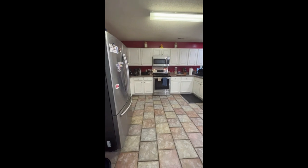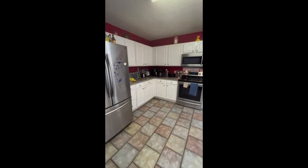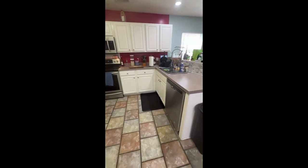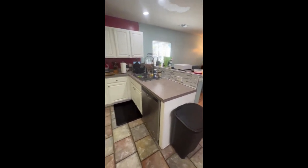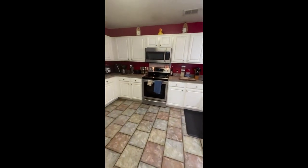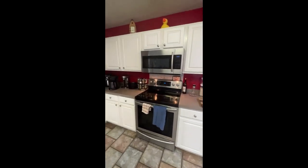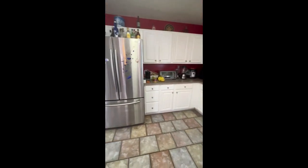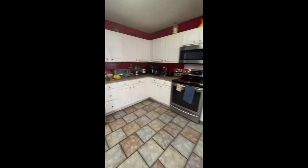Beautiful wide open floor plan here. Huge kitchen with lots of countertop space, lots of cabinet space, nice tile flooring, and stainless steel appliances throughout. You've got your dishwasher, your stove-oven combo with a microwave and vent hood over top, and a French door refrigerator with the freezer bottom drawer. So all the amenities.